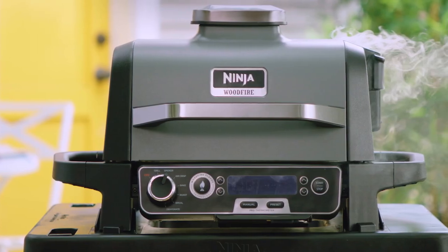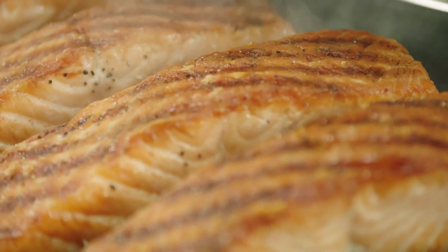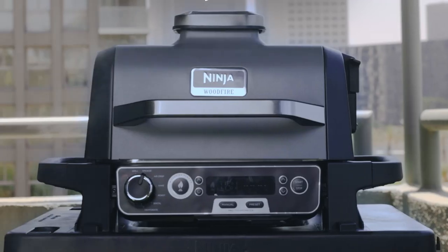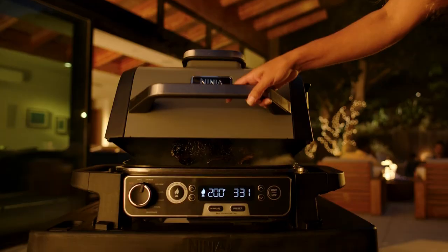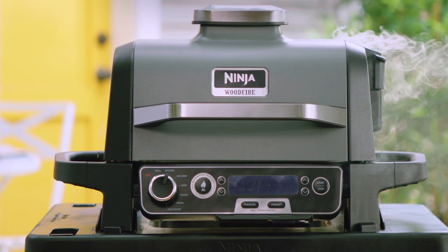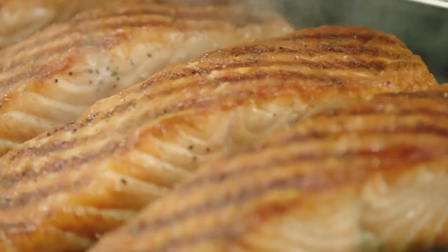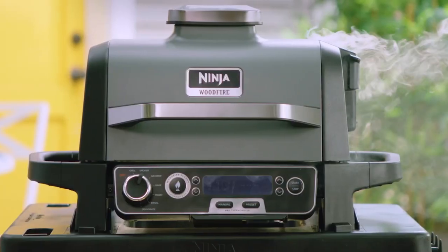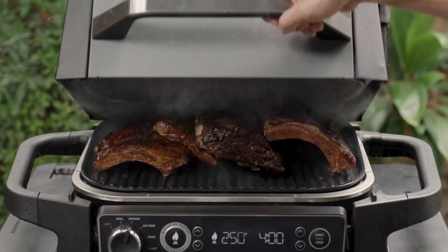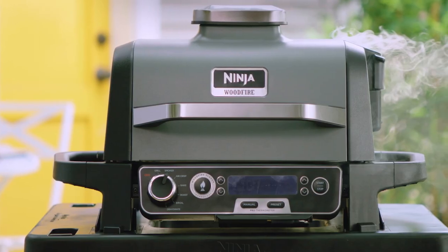Included with this grill are two blends of 100% real hardwood wood-fire pellets, designed to pair perfectly with any dish you make. These pellets are used for flavor, not as fuel, so you only need a small amount to infuse your food with that signature wood-fire taste. This grill is built to withstand outdoor conditions year-round — its weather-resistant design allows you to cook and store your grill outdoors without worry, whether it's sunny or raining. Cooking for a crowd is easy: grill up to six steaks or 30 hot dogs, air-fry up to three pounds of wings, or barbecue smoke a nine-pound whole brisket.